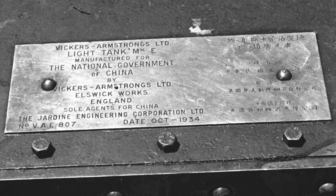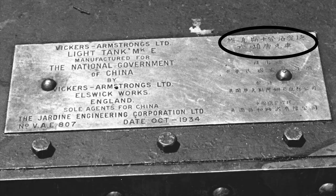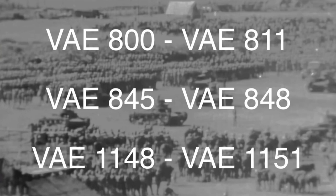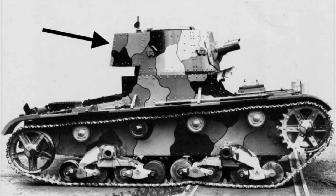An interesting point is that while the English side of the dataplate identifies the tanks as Vickers Armstrong light tank Mark E's, the Chinese characters translate to Vickers Carden Lloyd 6-ton tanks. The second batch of four tanks arrived in May 1935 with serial numbers VAE 845 to VAE 848. The final four tanks were delivered in October 1936, though some sources suggest an earlier date of December 1935, and were numbered VAE 1148 to VAE 1151.